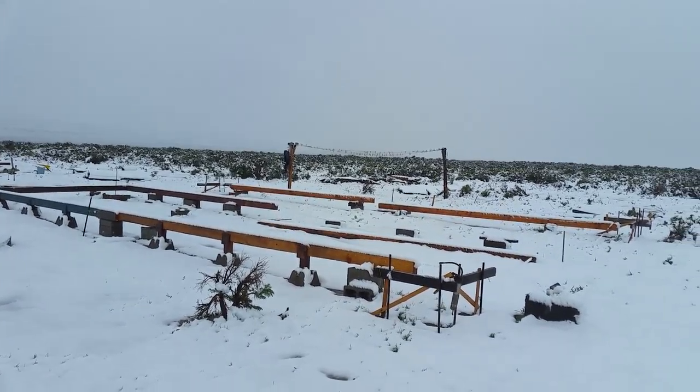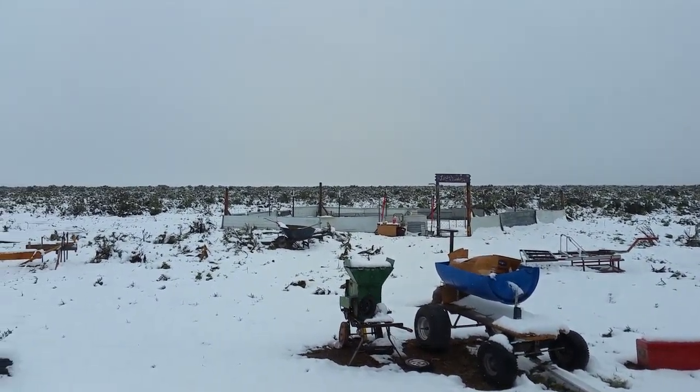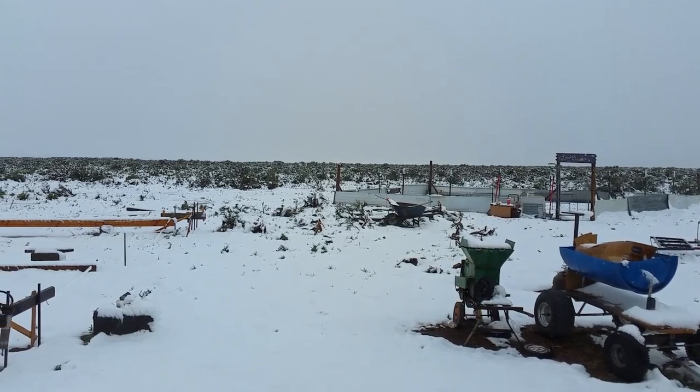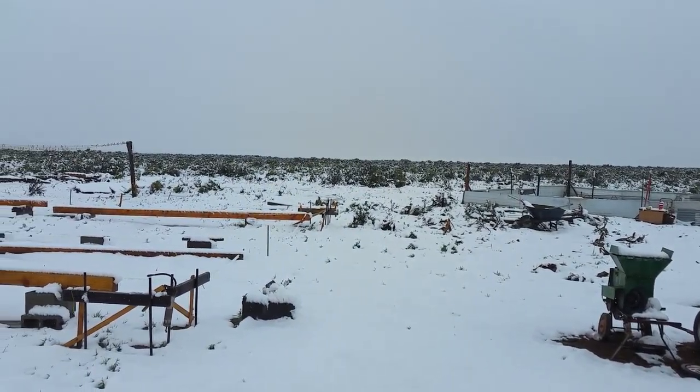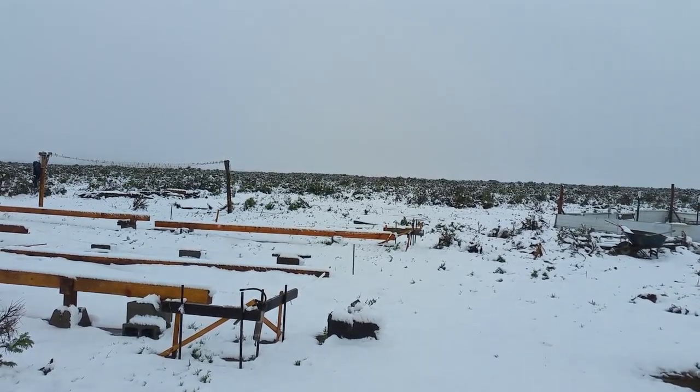Just another adventure today on the Desert Homestead. The garden is definitely covered in snow. I hope you guys are all nice and warm where you're at. You all have a good day from Carl and Linda on Desert Homestead. Thank you, Tubers, for watching.